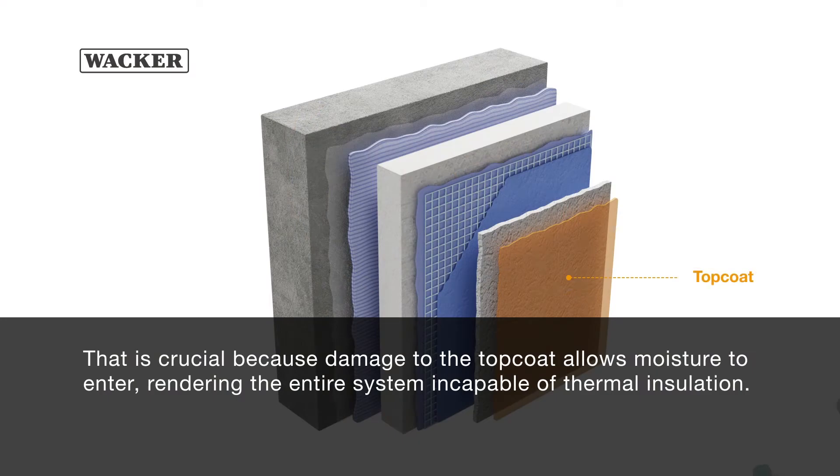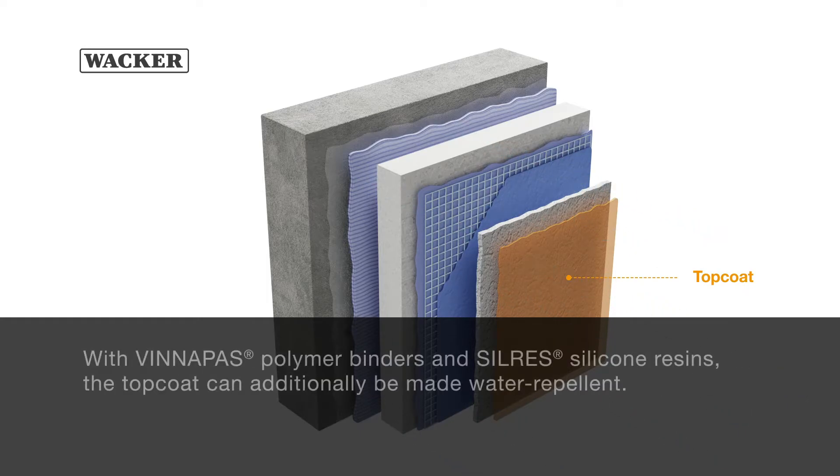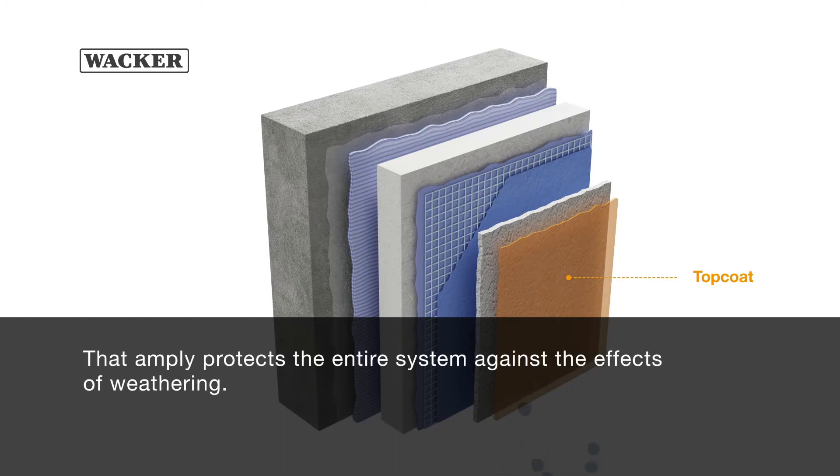Even movements or stresses caused by large temperature fluctuations in the construction materials can be absorbed through modification. That is crucial because damage to the top coat allows moisture to enter, rendering the entire system incapable of thermal insulation. With Phenipos polymer binders and Silres silicone resins, the top coat can additionally be made water repellent, amply protecting the entire system against the effects of weathering.